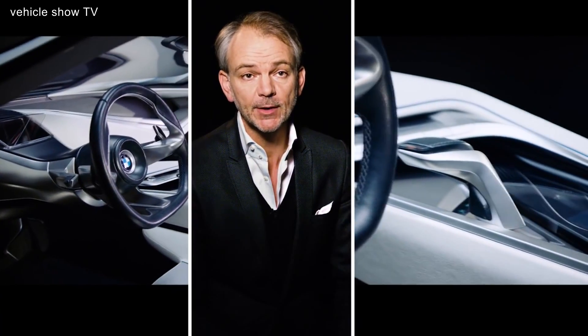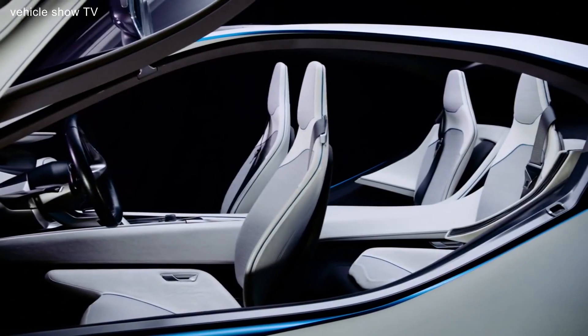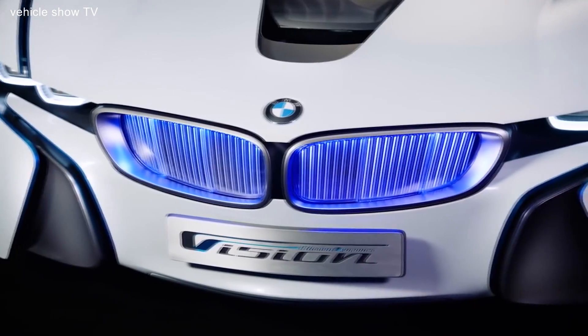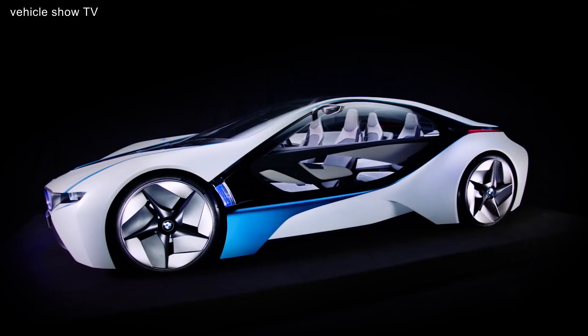New materials were first experimented with in this concept vehicle. They were then also produced in the form of the i3, so it's on the road now. We will continue to look into all areas of sustainability including the manufacturing methods and the materials that we use.